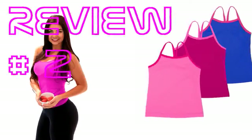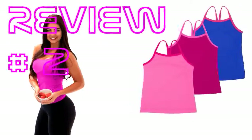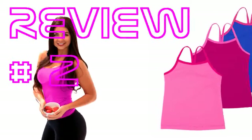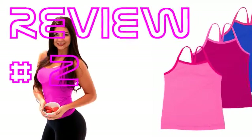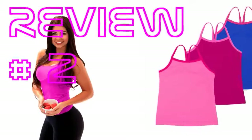Bought these with the matching shorts for my 3 year old to wear to gymnastics. I like that they aren't too revealing like some of the leotards out there. Our gym is large and the parents sit on bleachers on the other side of the window, and the bright colors help me to see her easily in the sea of gymnastics. I took off a star because they are see-through.